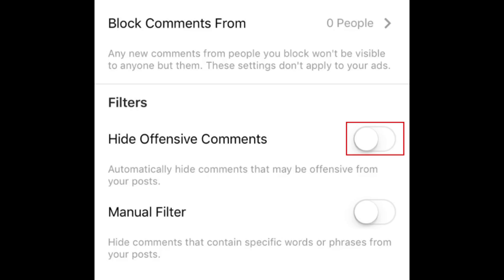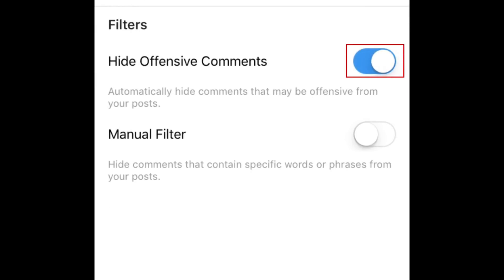Under Filters, tap the switch labeled Hide Offensive Comments. When the switch turns blue, the feature is enabled. This will automatically filter out any comments that Instagram detects as being offensive.